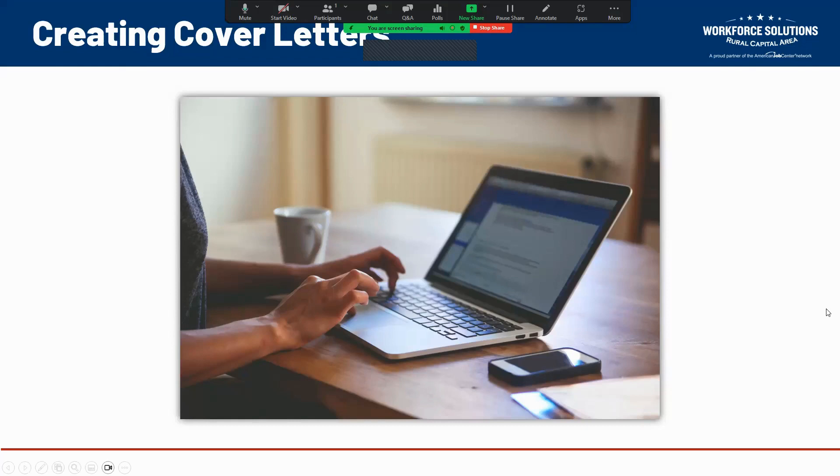Hello and welcome everyone to this virtual workshop. My name is William Russell. I'm one of the talent development facilitators here at Workforce Solutions Rural Capital Area, and I would like to welcome you all to today's virtual workshop on creating cover letters.